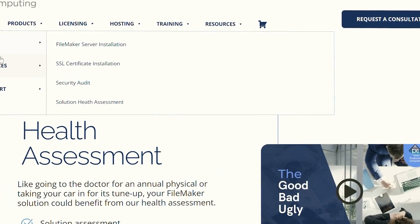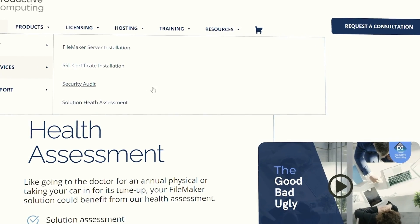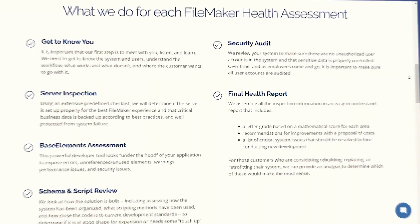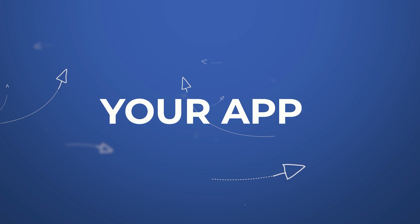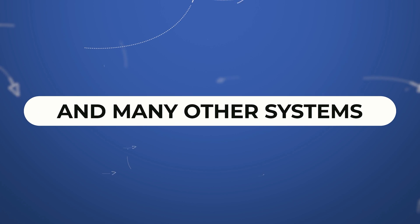Flat fee packaged services are available for server and SSL certificate installations, as well as in-depth system health assessments and security audits. Our plug-ins make it easy for you to perform utility functions, as well as integrate your app with QuickBooks, Outlook, Google, PDF forms, processing credit cards, and many other systems.